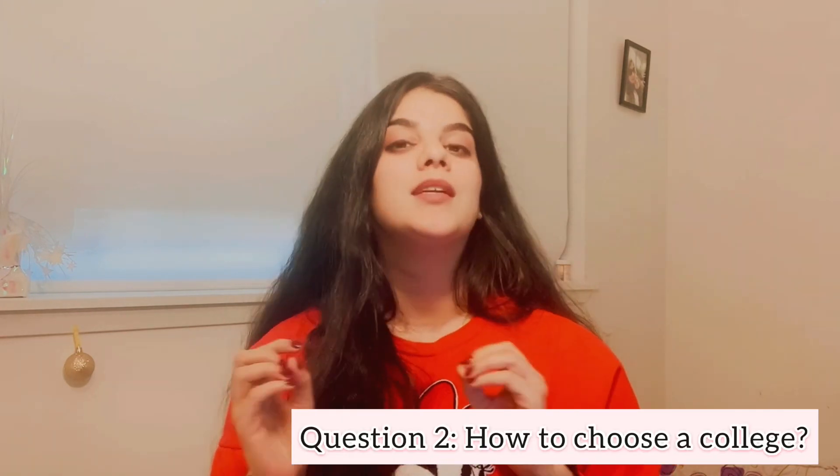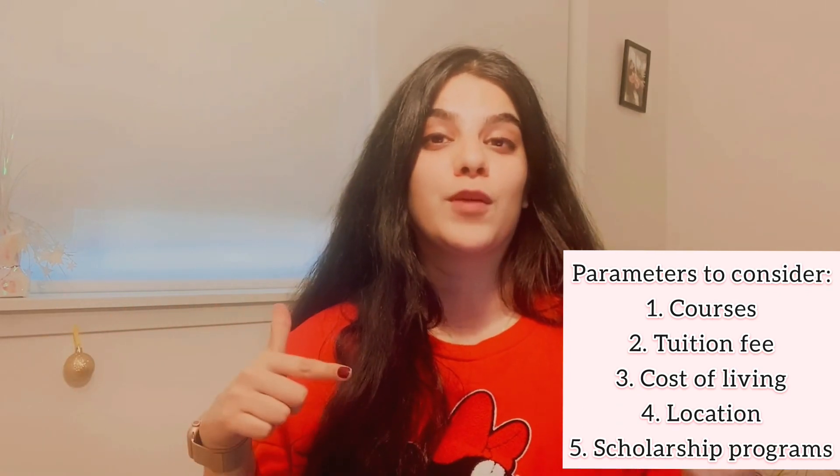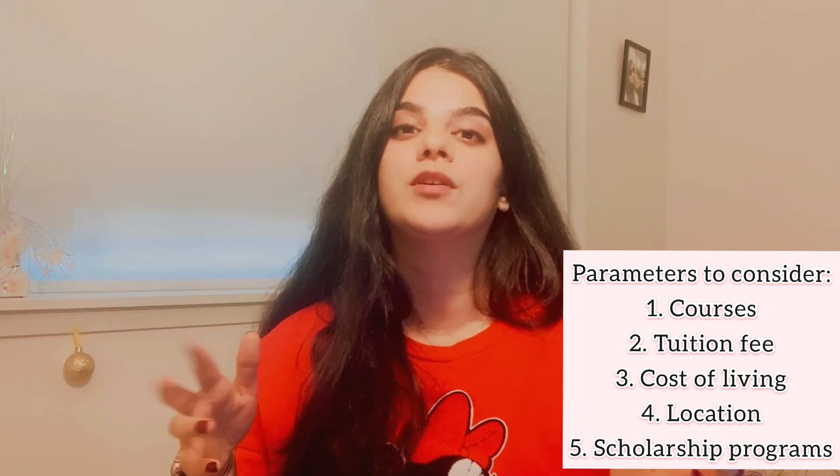Regardless of which course you choose, IELTS and TOEFL are mandatory international admission requirements. The next and invariably the most important question is: how do you choose a good university? As an international student, you need to take care of multiple things — from tuition cost and cost of living, to career goals, university support, scholarship programs, and location. I'll explain this using my own personal experience of how I considered all these factors.